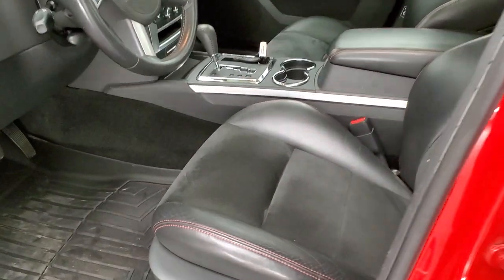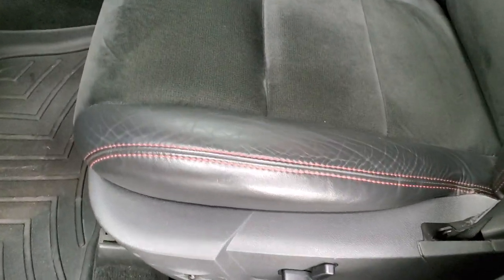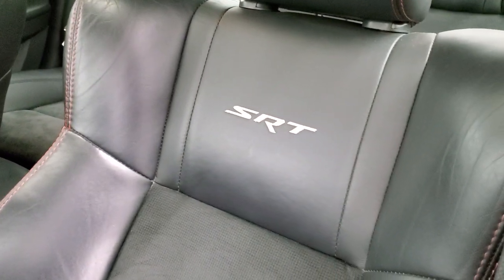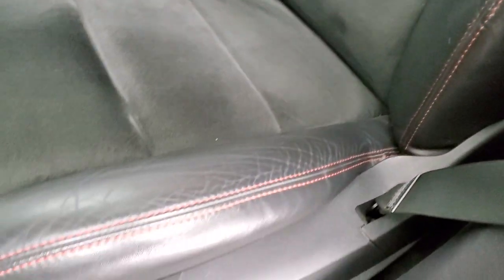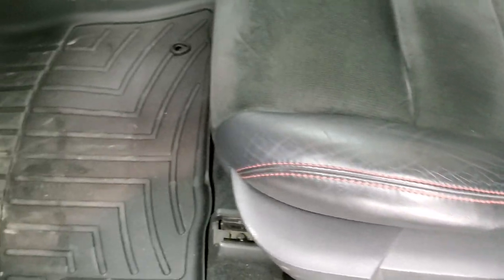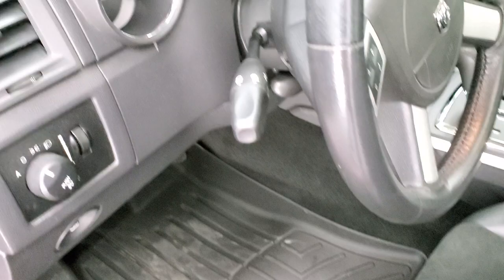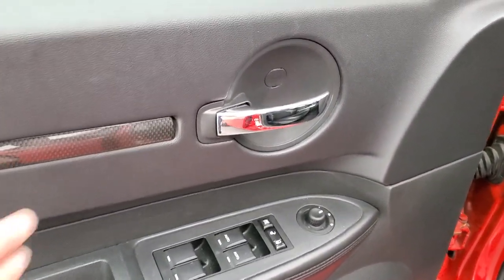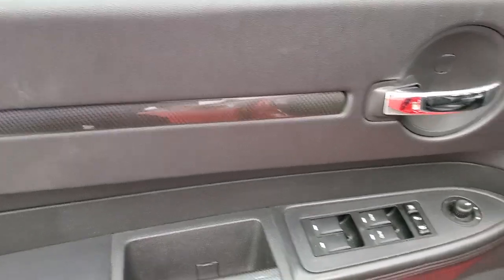Inside, the SRT package gives you the black leather and suede interior. There are no rips or tears in the seats, with SRT stitched backrests. Power driver seat with lumbar, WeatherTech floor mats throughout, auto headlamps, power windows, power locks, power mirrors, and carbon fiber-esque trim on the doors.